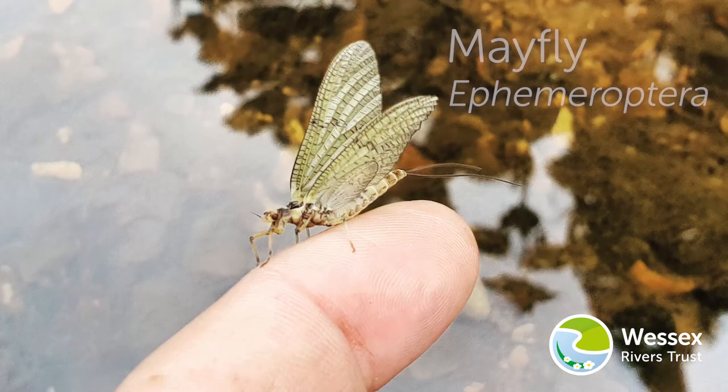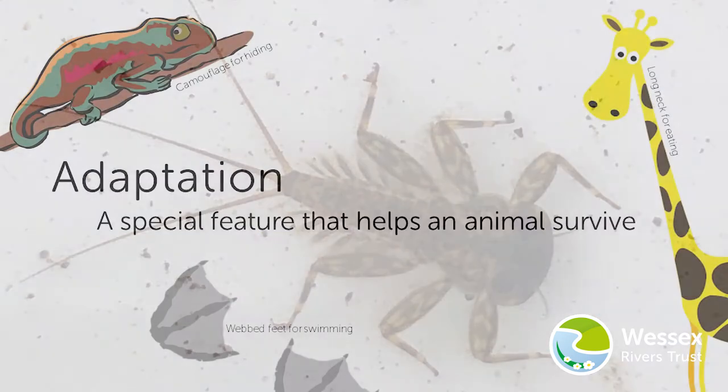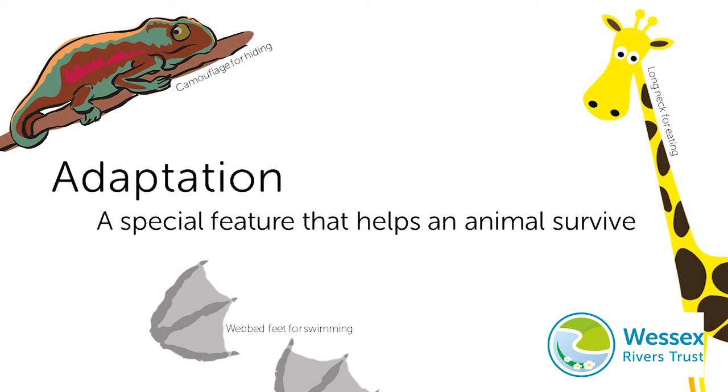This video on Beneath the Surface is about mayfly adaptations. Adaptations are special features that animals have to help them survive.